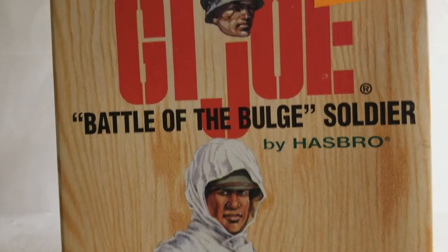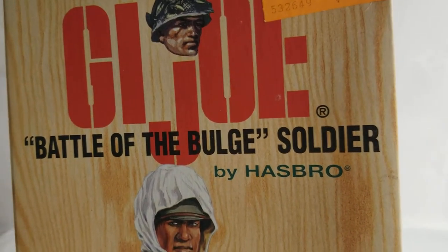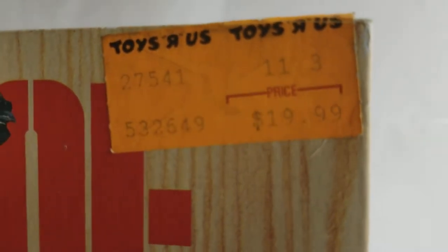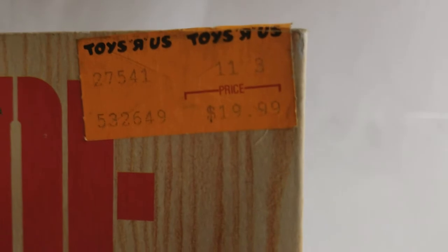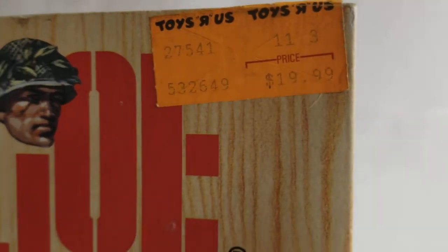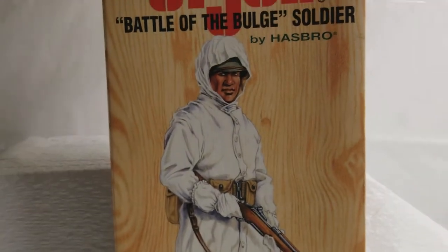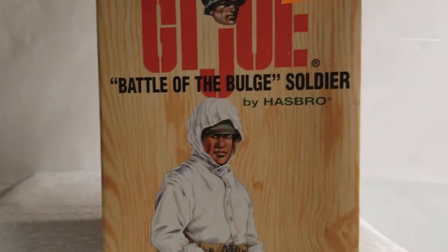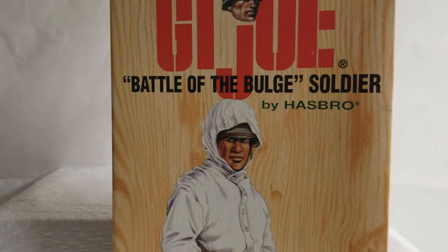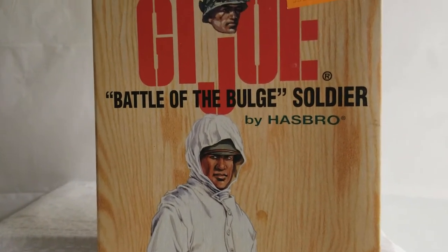So it was tough, it was really tough. And as you can see, this G.I. Joe Battle of the Bulge Soldier originally came from Toys R Us. That's how much the price for this guy was — $19.99 back in 1996 at Toys R Us. You could get these guys at Toys R Us, KB Toys, a number of places. I don't think these were Toys R Us exclusives.